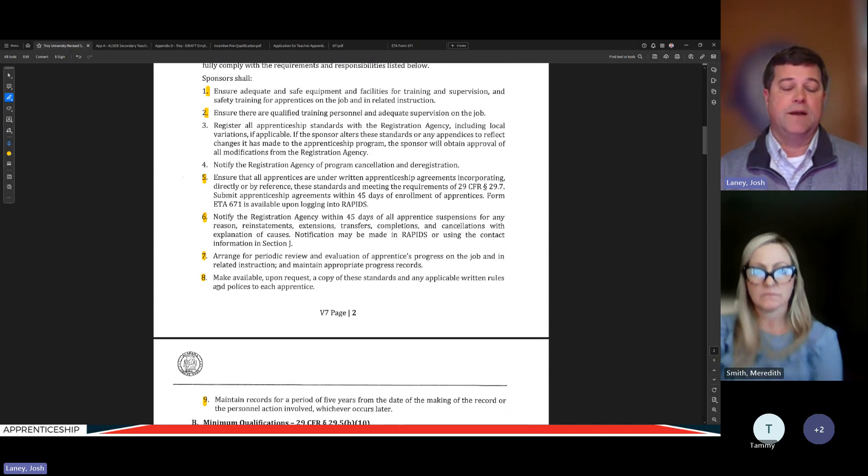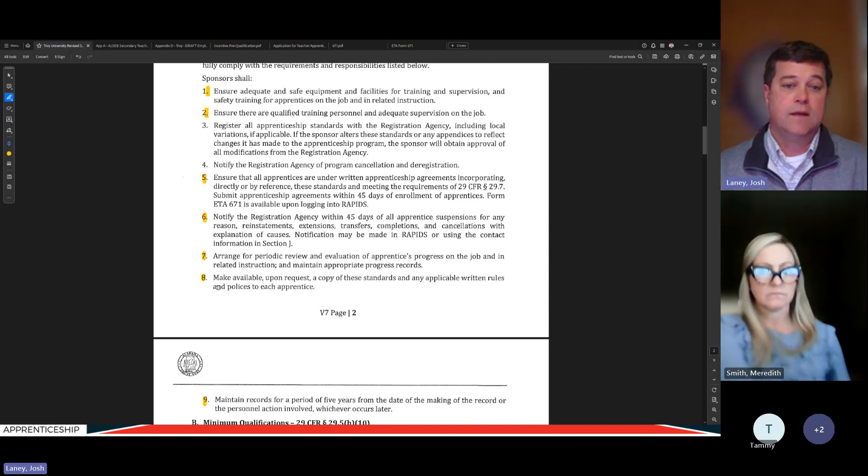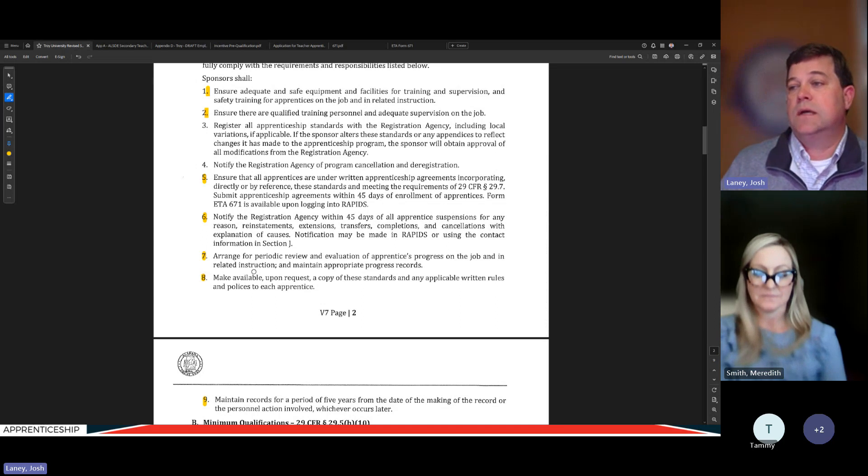Number seven is arranging for periodic review — this is a joint responsibility. The sponsor has to make sure it's getting done but can't do it alone. Troy will work with the local school system to review and evaluate the role and progress of the apprentice, checking that they're passing related instruction and signed up for classes on time, while also talking to the journey worker about how things are going in the classroom. These periodic reviews should always give the apprentice an opportunity to provide feedback as well.